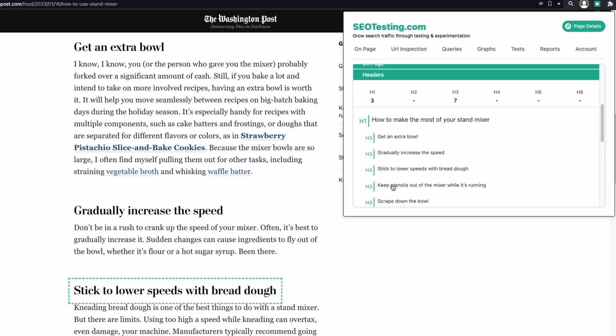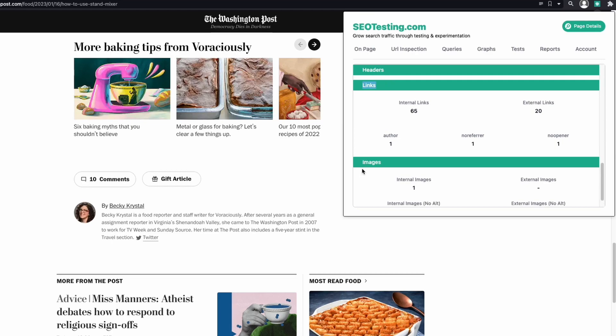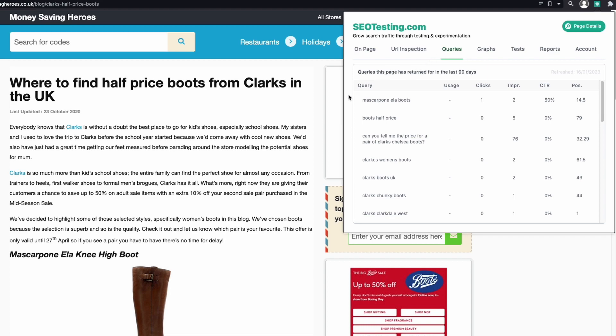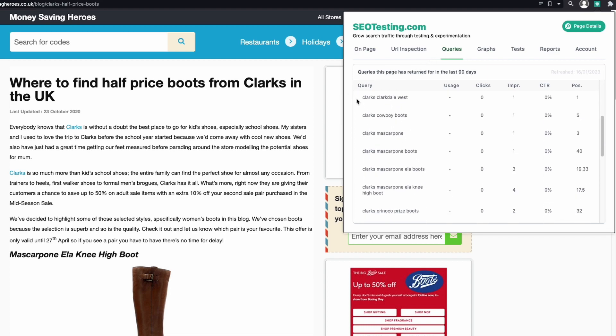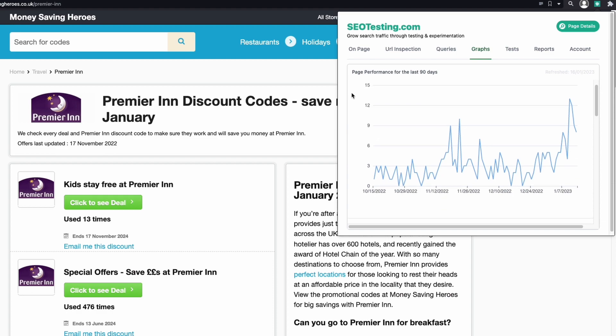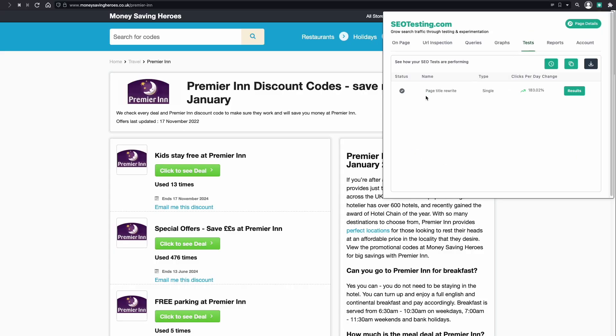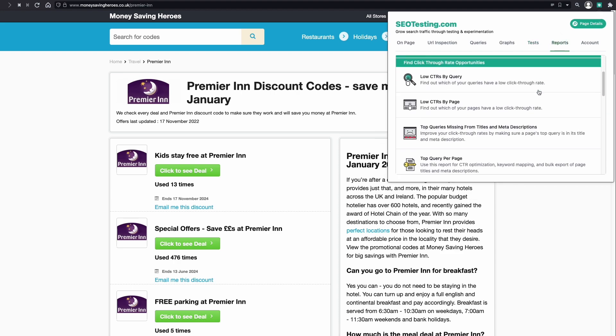I love this for when I'm doing research. At the bottom, it also shows you the number of links and images a page has, including images without alt text. If you are a SEO Testing customer, this is where the extension will shine, as it can show you the queries the page has ranked for in the last 90 days, as well as graphs with clicks, impressions, average position, and click-through rate. SEO Testing's extension also shows the SEO tests you are running on the site and a shortcut for the reports inside SEO Testing.